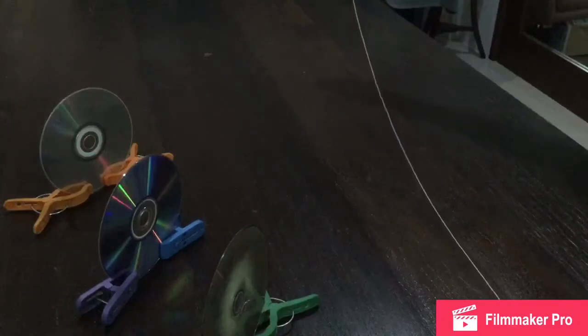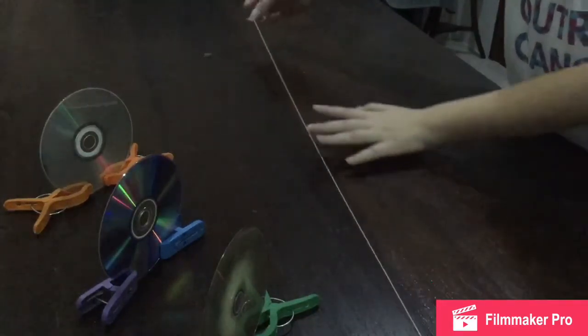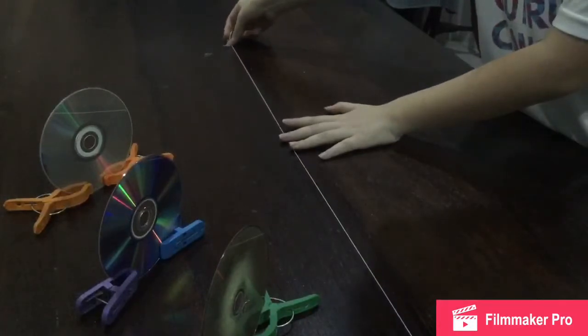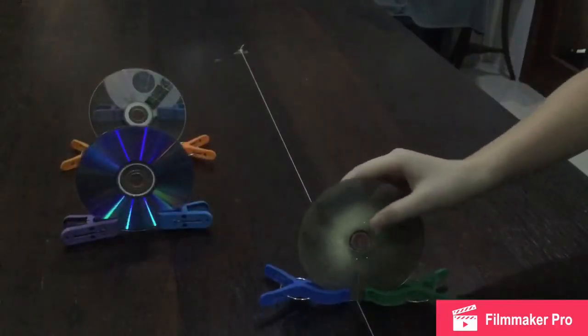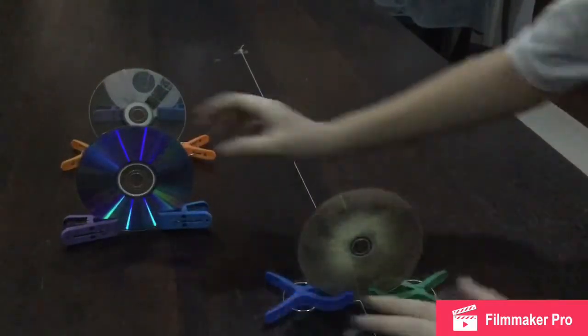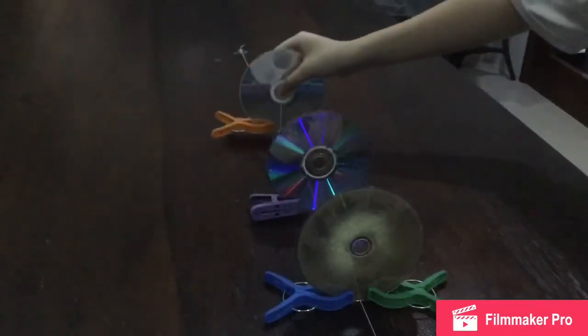After you have done that, align the CDs. To do this, you may use a thread to ensure that they are in a straight line. You may also use sellotape to stick both ends of the thread in place. Now place the CDs on the thread. You can see if they are aligned in a straight line or not.